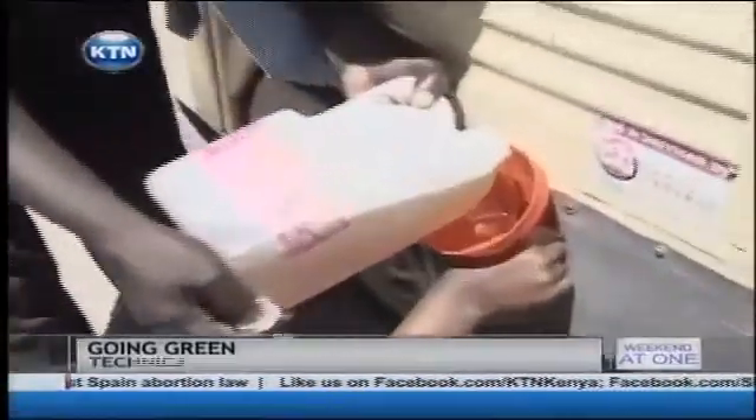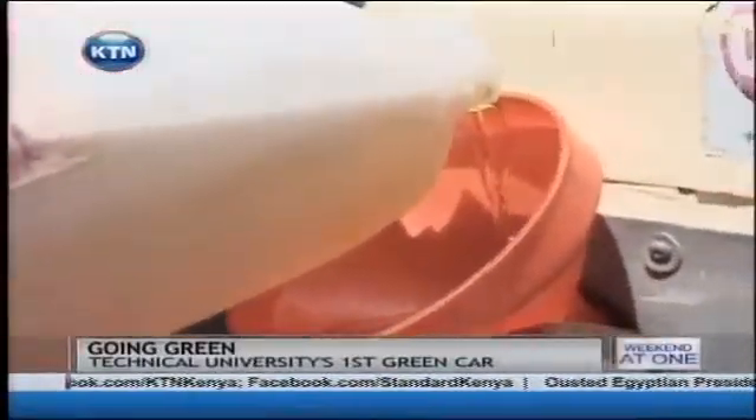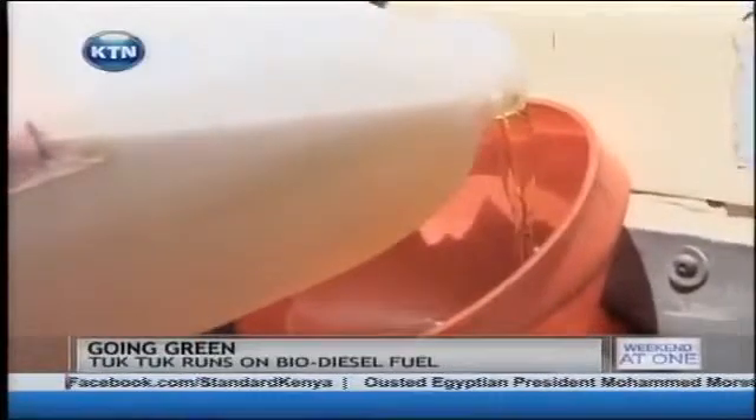Researchers think that this product, if taken seriously, can replace petrodiesel. The modification has made the biodiesel reasonably less viscous to an extent that it can be broken down into small particles. This tuk-tuk has been running on biodiesel fuel for the past six months, meaning that if it can work on this kind of engine, it can work on a bigger engine.